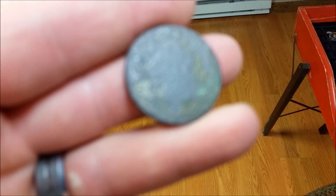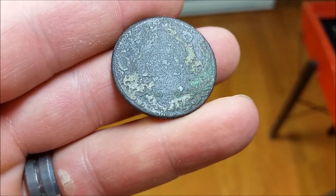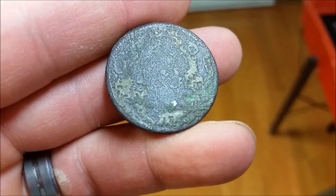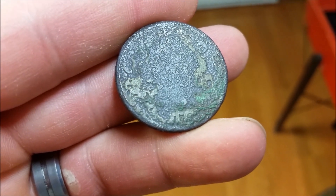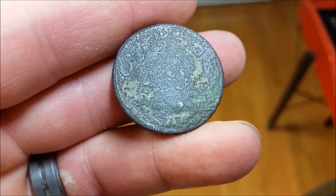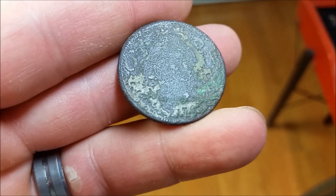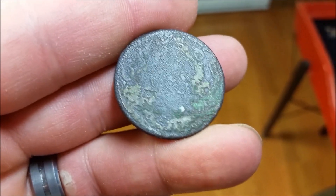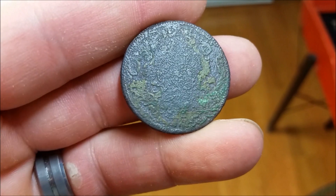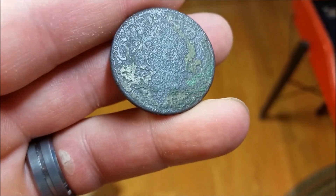Okay guys, if you remember from my video Copper Mania the first one, I found an unidentified copper and didn't know what it was. Turns out it's a Draped Bust. I tumbled it, and if you see down on the bottom there's a one and seven — the other two numbers are nine eight, so it's 1798. This is special because this is my first U.S. Mint coin before 1800. I've obviously found state coppers and colonial coins and stuff, but I've never found a 1700s U.S. Mint coin until now. Really happy to have that finally — took me a while, but there it is. Thanks everybody for watching.